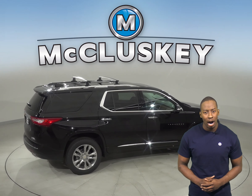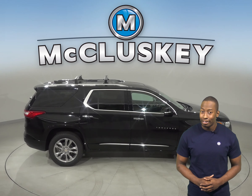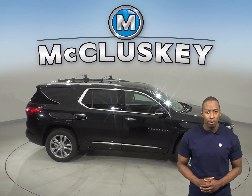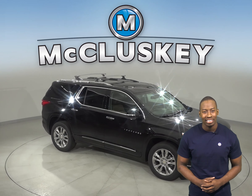Come on down and see why the Chevrolet Traverse is better than the GMC Acadia. You can try it out with our free 48-hour test drive, and if you like it, we'll even cover it with our free lifetime mechanical warranty.